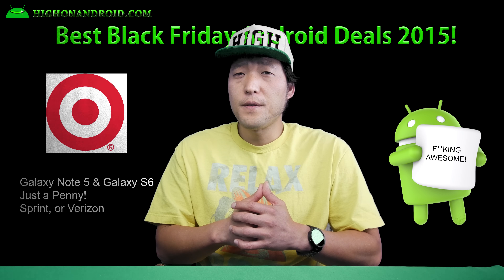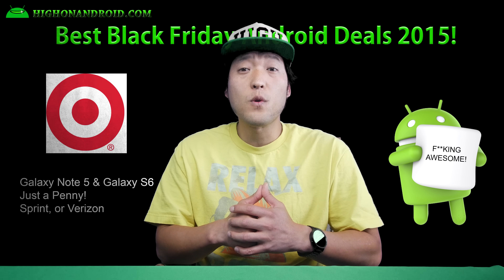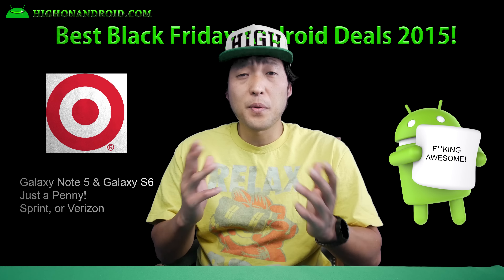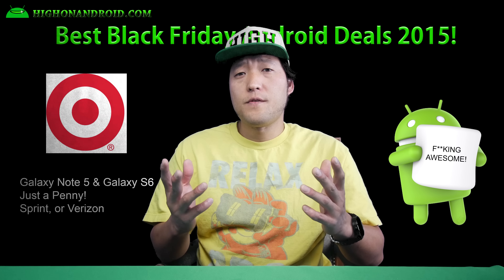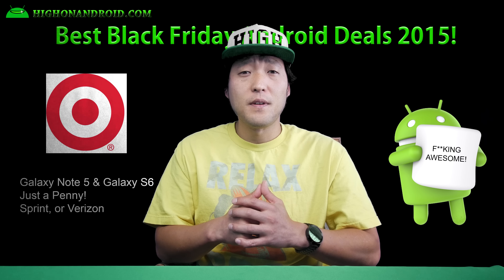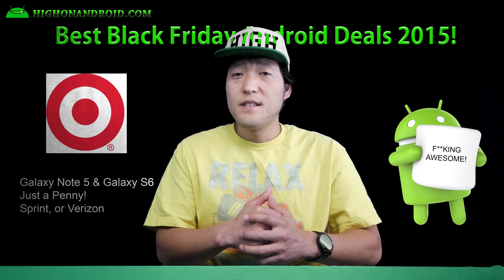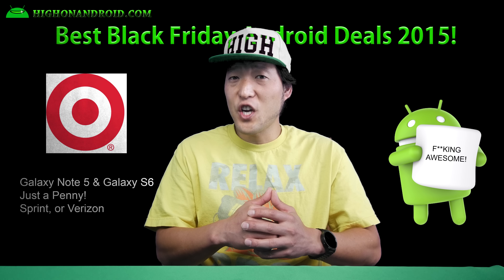First, Target is offering the Galaxy Note 5 or Galaxy S6 on Sprint or Verizon for just a penny with a new contract. If you're out of your contract or eligible for an upgrade, this is a pretty good deal. Verizon phones have locked bootloaders so rooting may be impossible, but Sprint doesn't — which may be a better deal so long as you get good Sprint coverage in your area. This deal starts on Thursday at 6pm and online all day at Target.com.